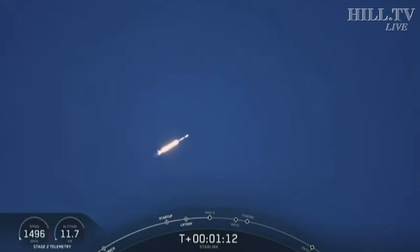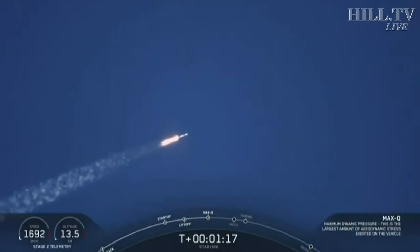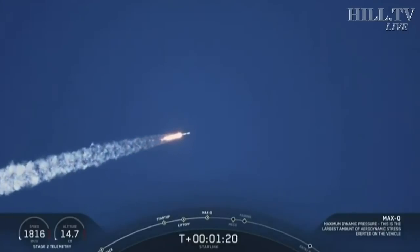Max-Q. The vehicle just went through the moment in which it experiences the greatest aerodynamic pressure.